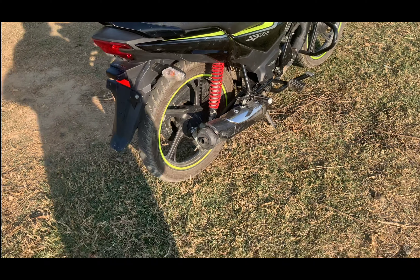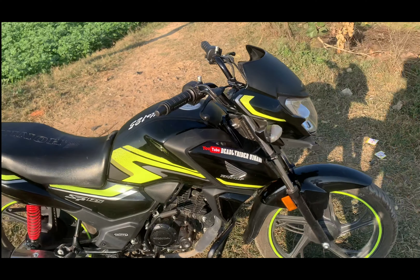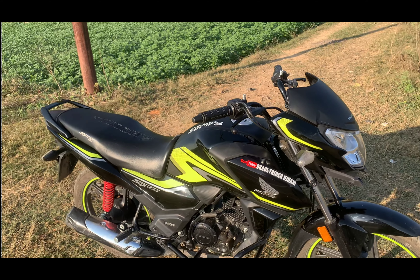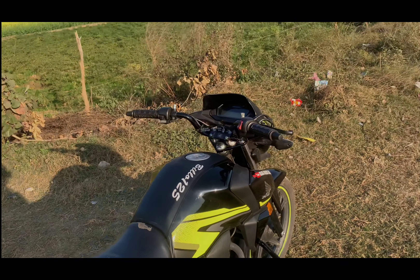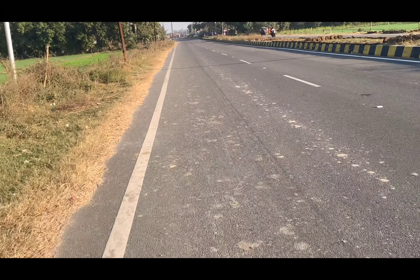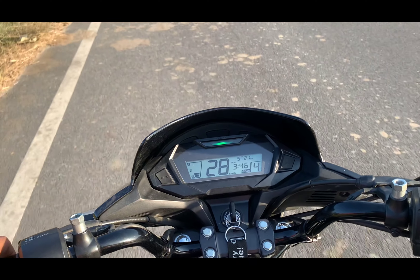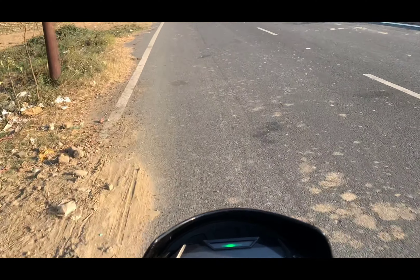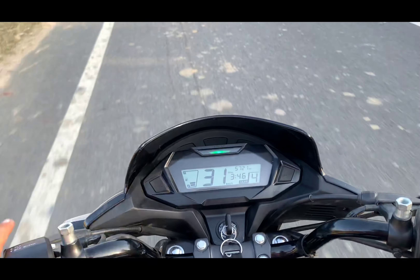Hello everyone and welcome back to my YouTube channel. So, this is a 125cc bike, and first time you don't feel like you have a 125cc bike ride. If you talk about it, 10.9 power is sufficient for highway running or city running.